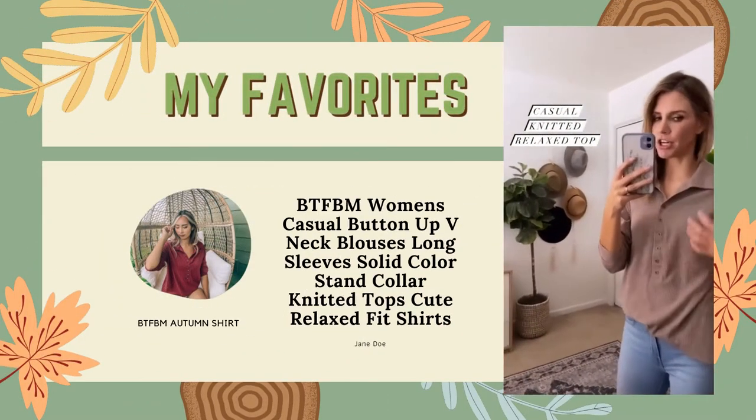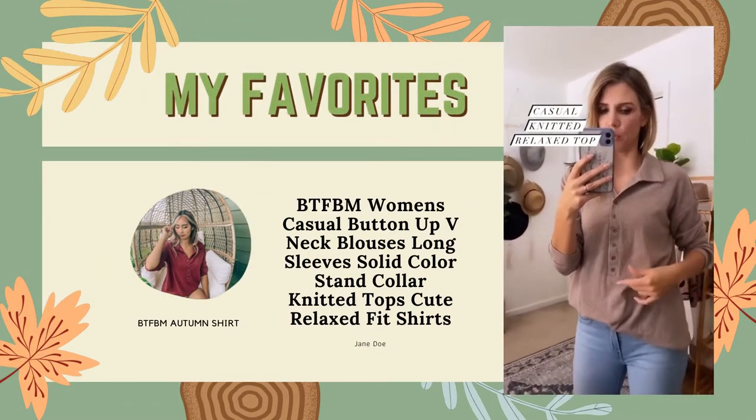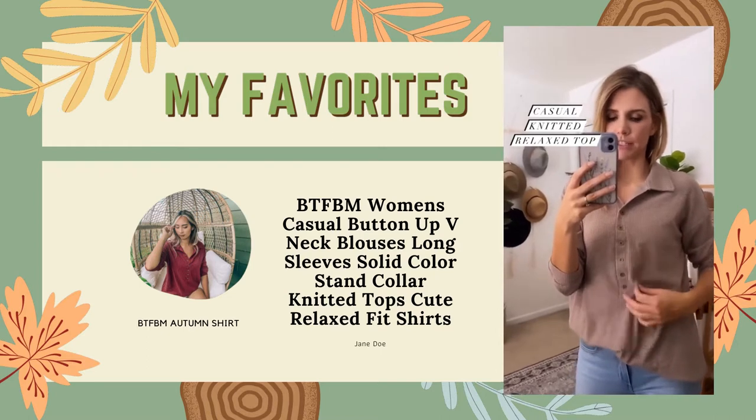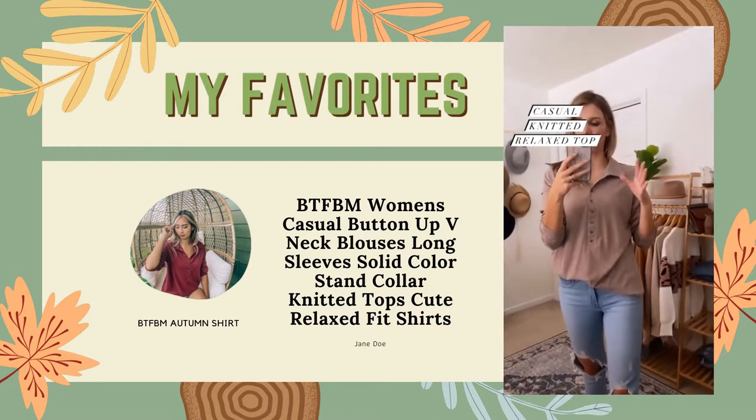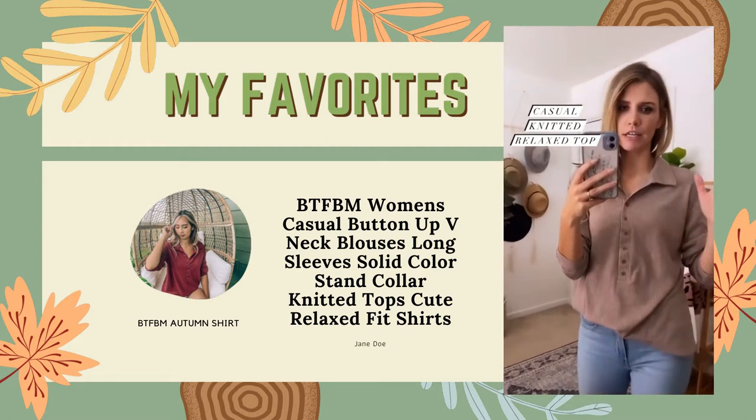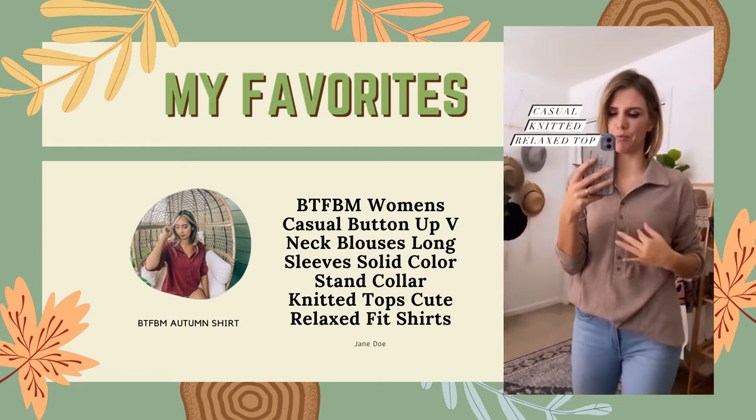Here's another really popular long sleeve top that we've shared before. It is a ribbed knit, it's a loose fit, and it's got some stretch to it. It's a lightweight, so it's perfect for fall — it's not going to be overheating, but it's also going to keep you warm.